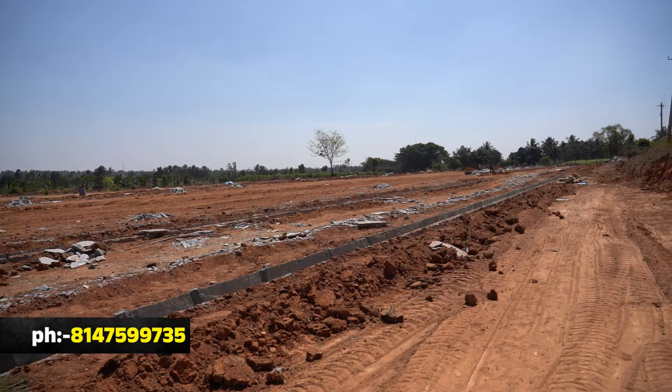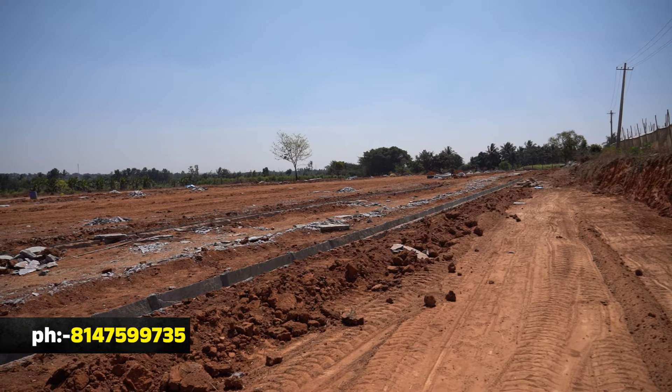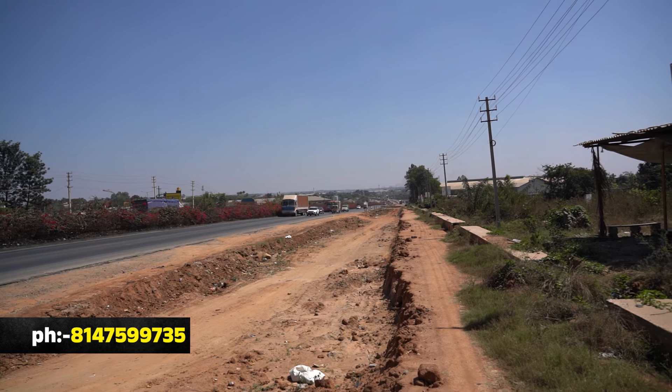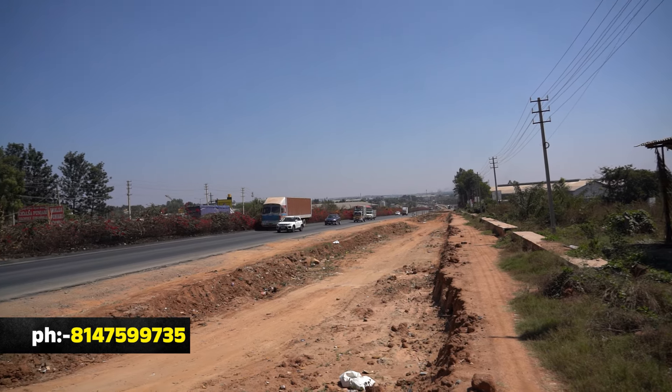What is the development advantage? Within 2 kilometers there are schools, hospitals, and medical colleges. There are many developers here. Compared to properties 7 to 8 kilometers away, this is a clear advantage.